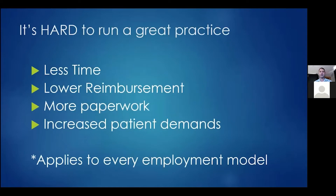The fact is, it's hard to run a great practice. It doesn't matter what kind of practice you have or what model it is — it's very challenging. We have less time, lower reimbursement, more paperwork, and increased patient demands these days than we've ever had in the past. And this applies to every employment model. Whether or not you are the ultimate decision maker, this affects all of us.